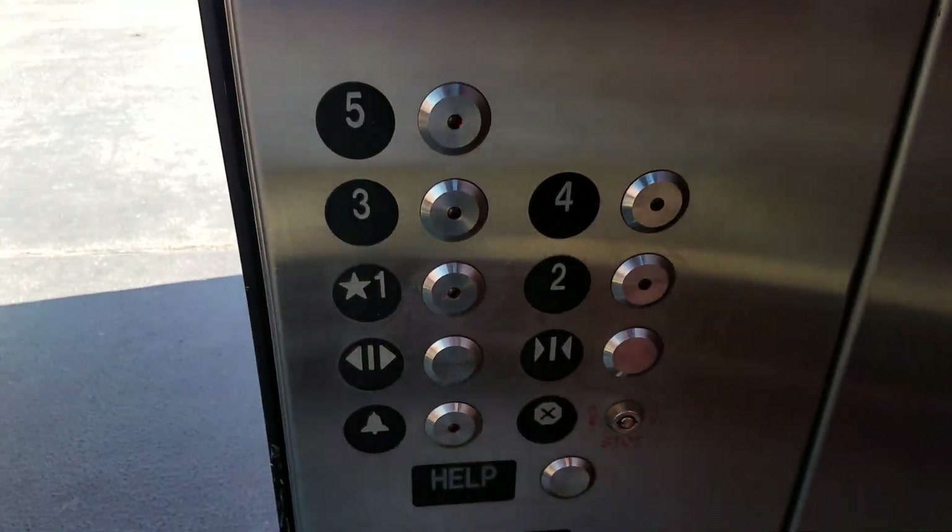Epic motor. Alright, that's the fifth floor. We're gonna go down to one.